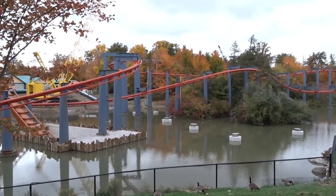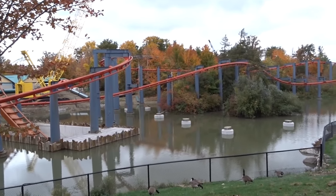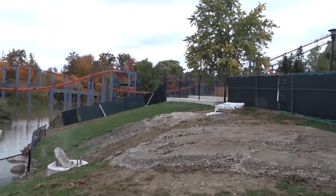For those that don't know, they're already done with the track in the tunnel, they're done about 90% of the drop, they're about 85% done with the lift hill, and you're about to see all that completed in the coming week. Everything you'll see in just a sec is ready to go, which is phenomenal.